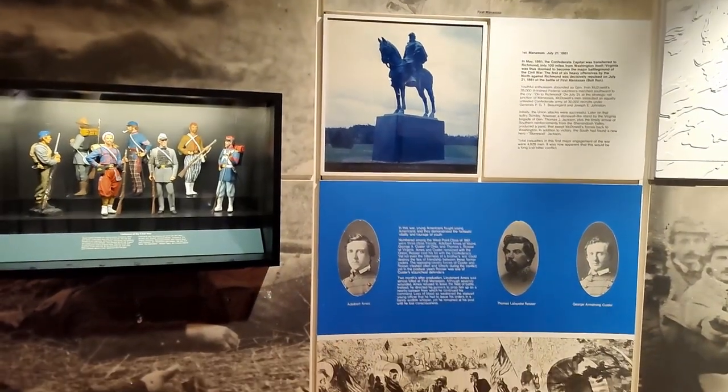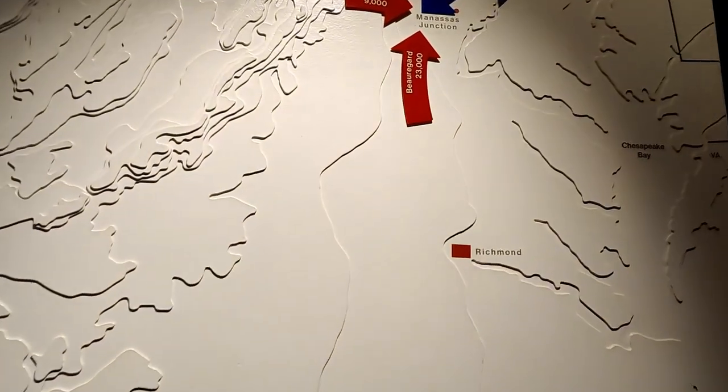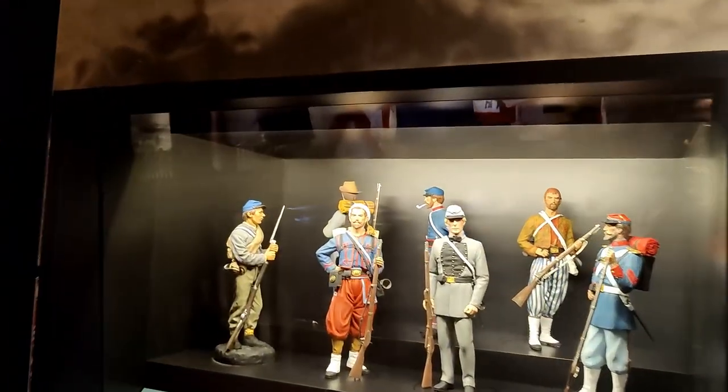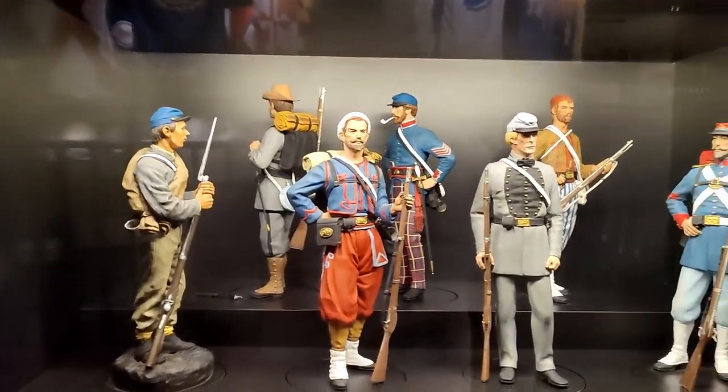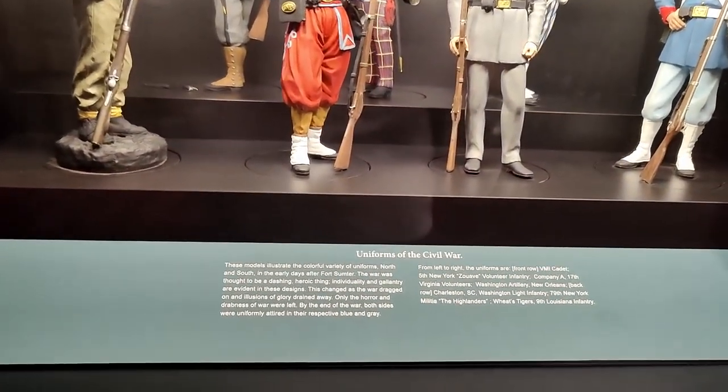They also have a piece on the First Battle of Manassas — I actually went there recently. It gives you a good topographical map. They also have a collection of models of the different uniforms for the Civil War.